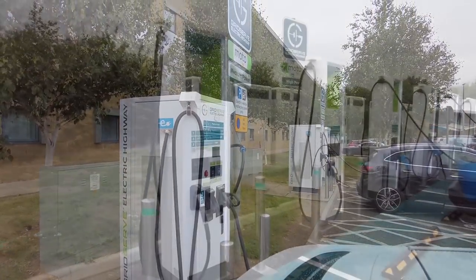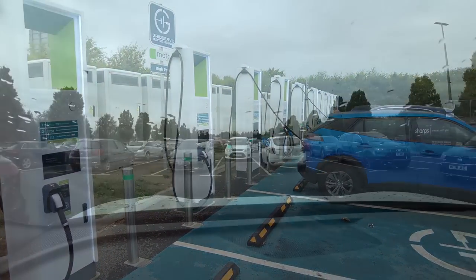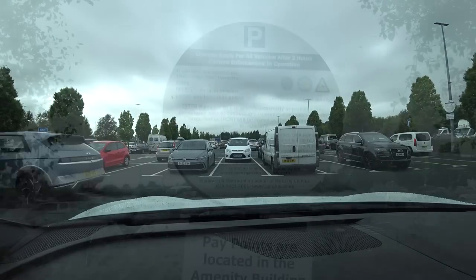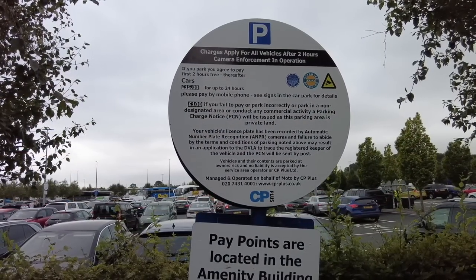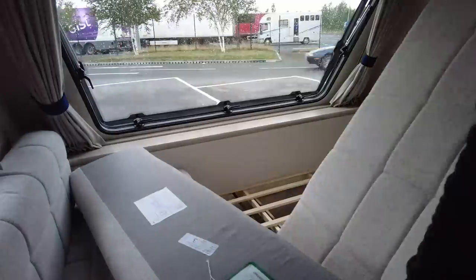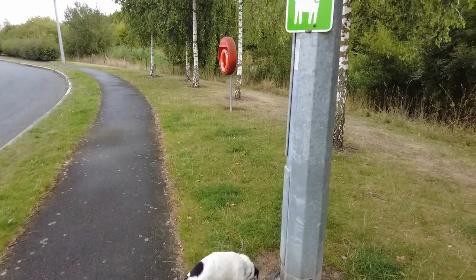Even at 10am on a Thursday, Weatherby services was busy, so it's no surprise that parking is limited to two hours. This would give us about 90 minutes on a slow charge, as you have to allow 15 minutes either side for detaching and reattaching the caravan. Once again, I made best use of the time by having my breakfast, making my coffee, putting the bed away and walking Dougal. 90 minutes was just about right.